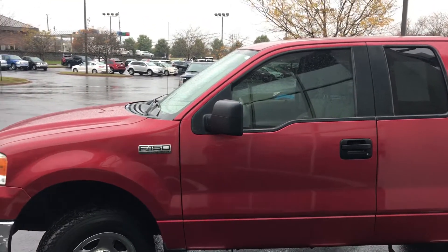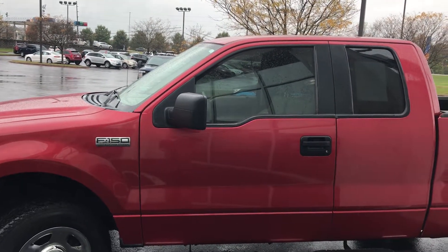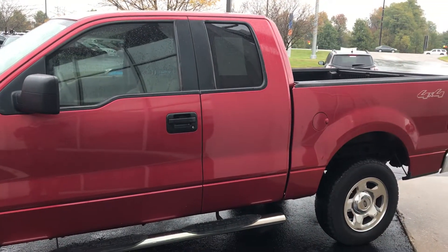Hey Brian, this is the 2007 F-150 we've been talking about. I've been in this business for a little bit, not as long as some, but this is probably one of the best kept vehicles I've seen, especially for a truck.